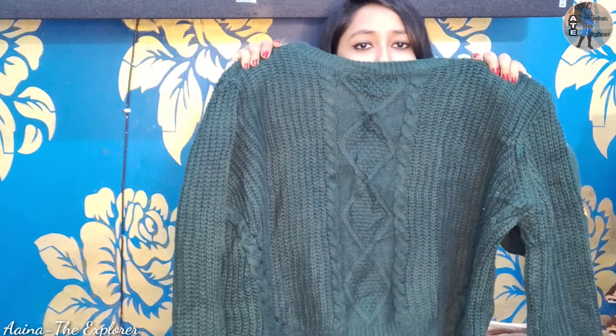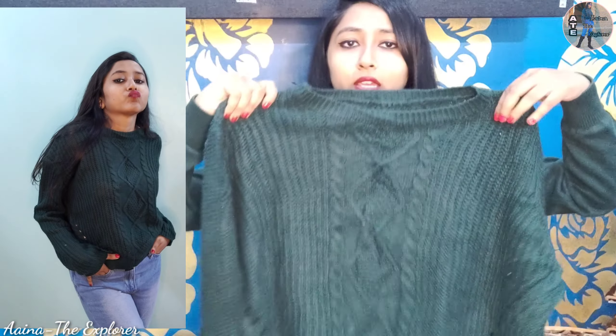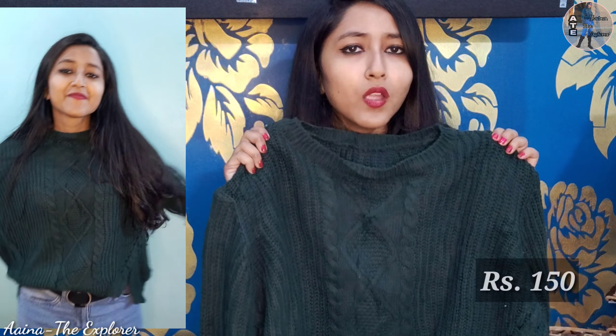Now let's go to the next one. I have this cute green sweater. It is also warm and woolen. It looks a little oversized, which looks very cool. I bought this for 150 rupees.